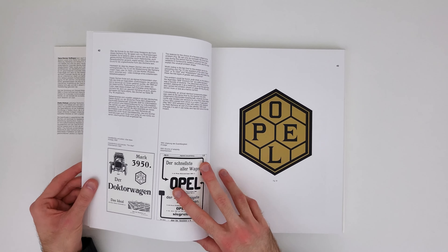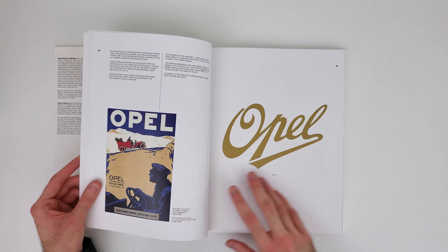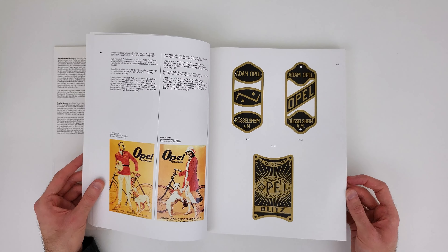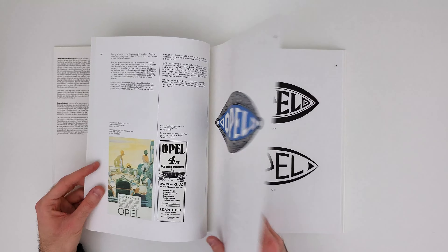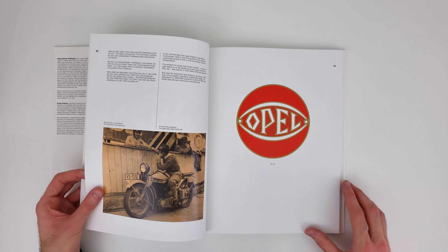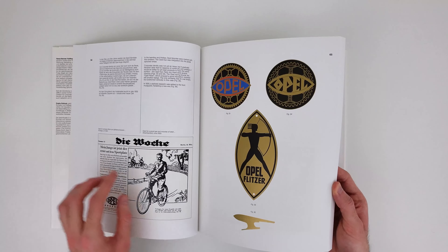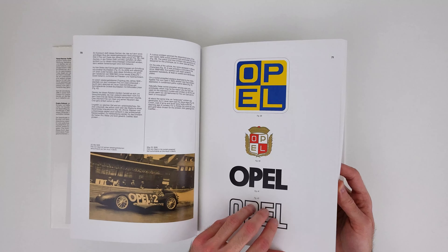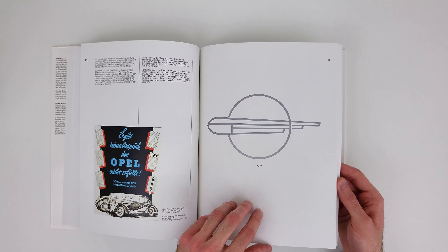It's crazy to see how far back this book goes and how well documented it actually is, because finding work from back in those days is definitely not the easiest thing. And the quality put into the reproduction of these logos — everything is vectorized, everything is as sharp as it can be. The people who made this book, Hans Henner Hoffman and Drau Kohout, definitely put in a lot of work to make this book as pretty as it is.